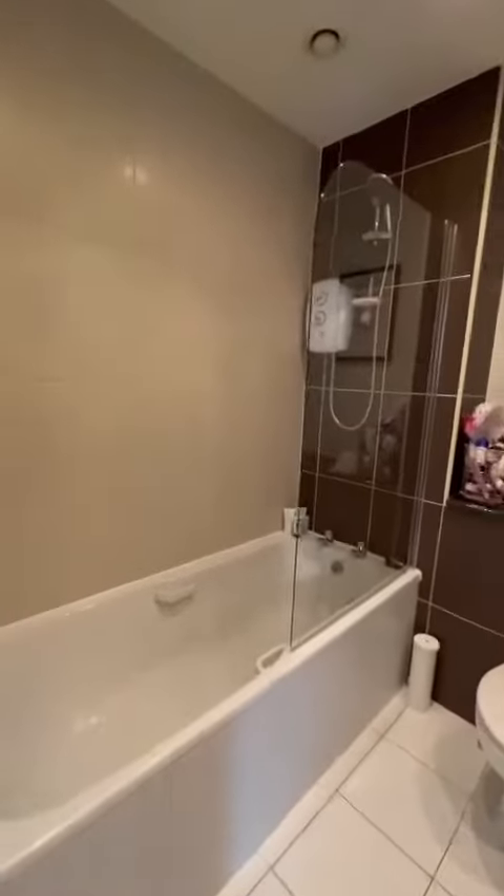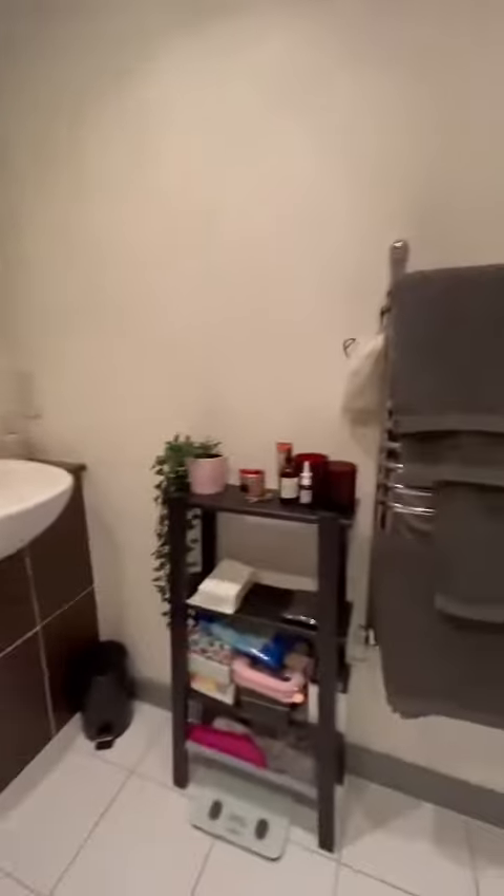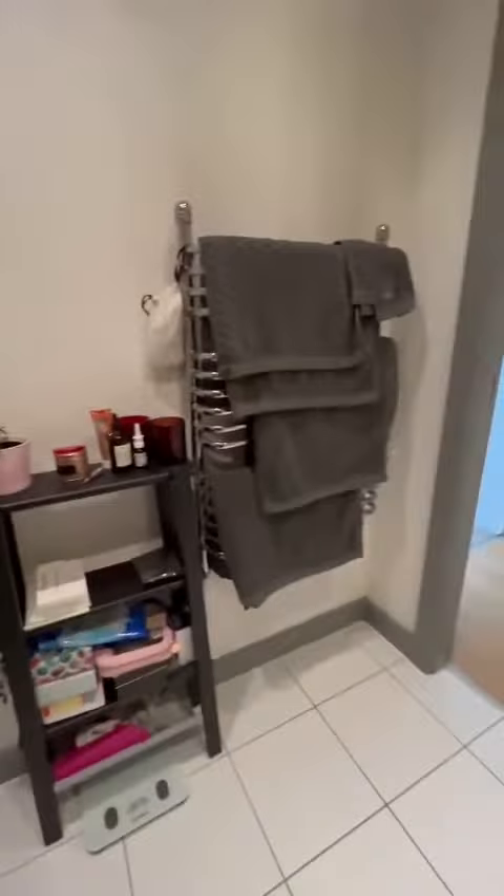Lovely modern bathroom with an electric shower over the bath. There's a heated towel rail as well as the hand wash basin and the WC, and as you can see, there's plenty of space for storage.